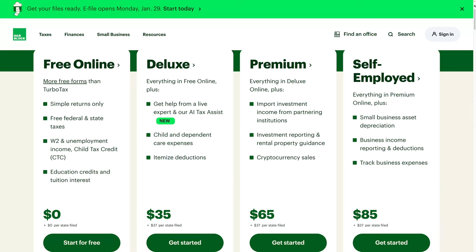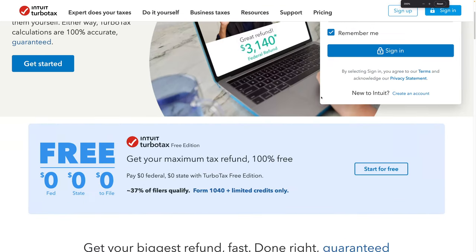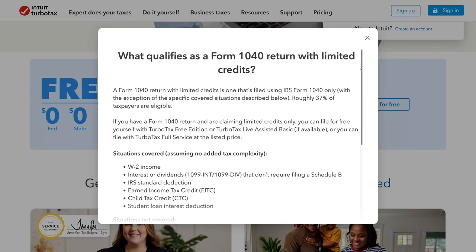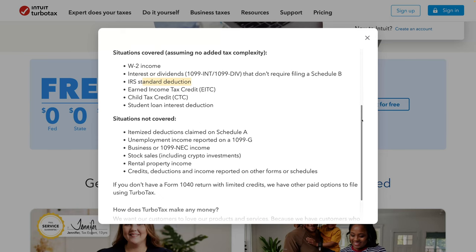So it starts to look pretty pricey. Now we have TurboTax, historically probably the most popular. They have a $0 federal, $0 state, $0 to file option, but this says Form 1040 plus limited credits only. It's basically just W-2 and interest and dividends that don't require Schedule B — so if you bought or sold any stocks, that's not included. It only does standard deduction; you can't do itemized. And it doesn't include business income, crypto or stock sales, or rental income.